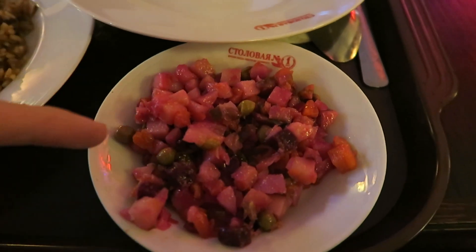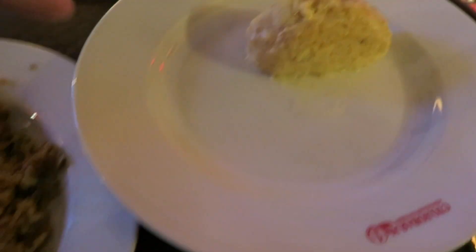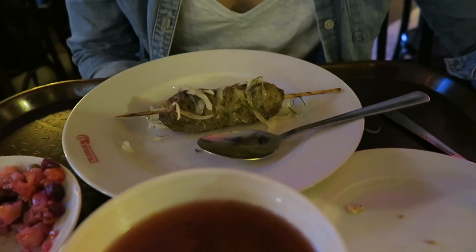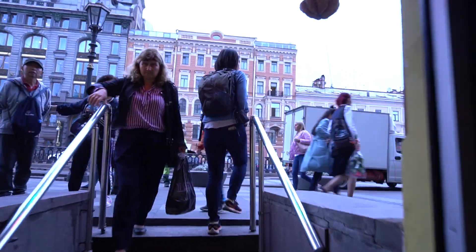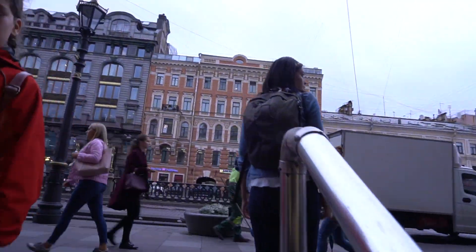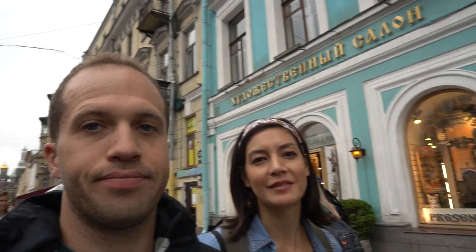I got a beet salad, rice pilaf, and some type of chicken. Brittany got the borscht, a beet salad, a kebab, a sort of meat pie, and a parfait. All of this for a little under $8.